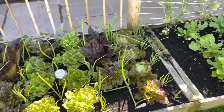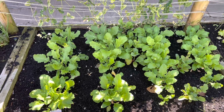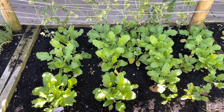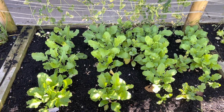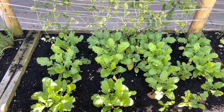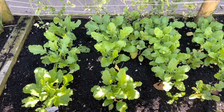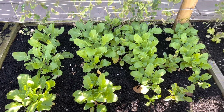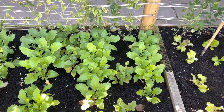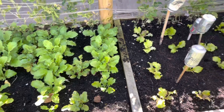Here we've got — well, we did have radishes — and those were interplanted with turnips. But a couple of the turnips have gone to seed. Most of them are still looking okay though, so I'm hoping to get a decent crop off those. They're coming on nicely.